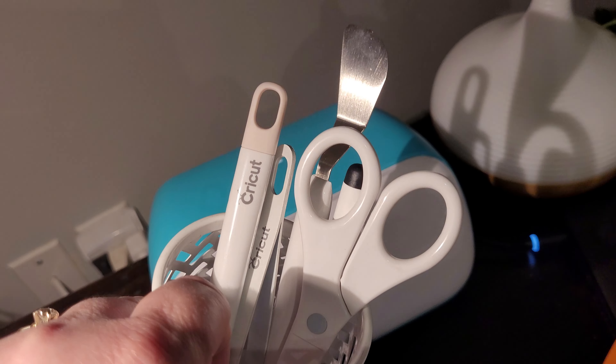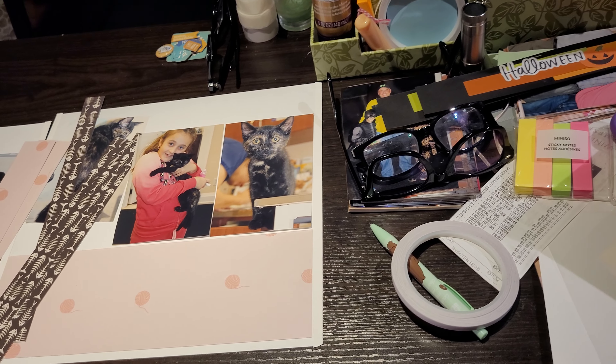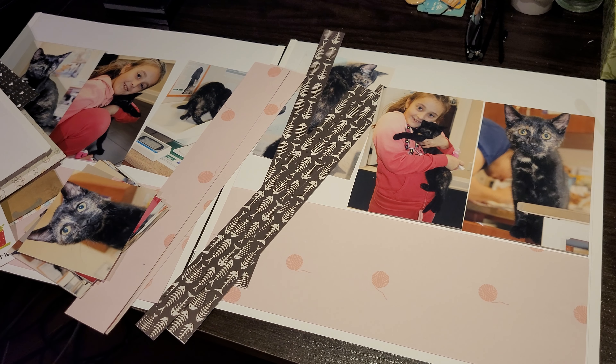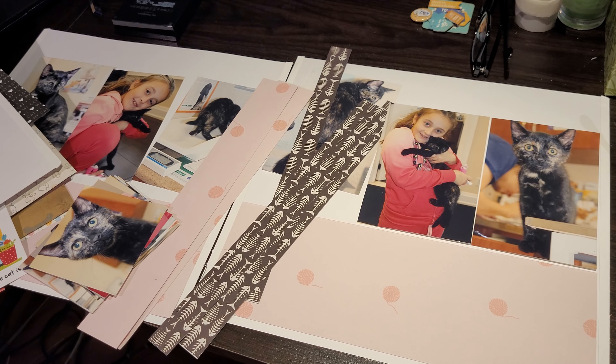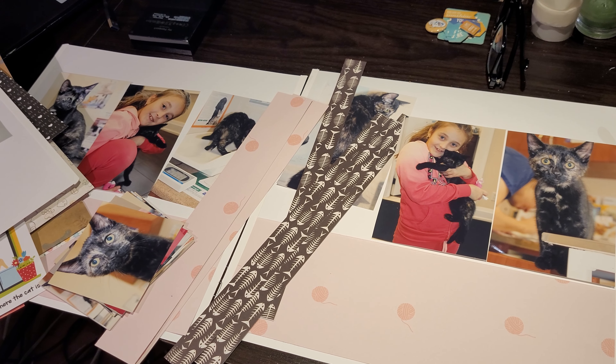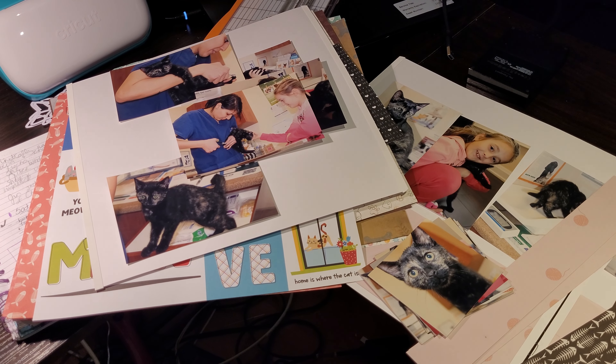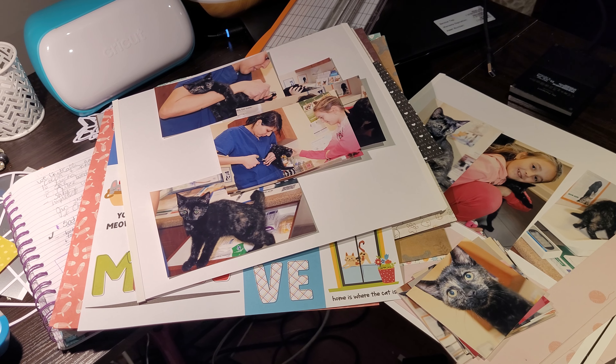I purposely got rid of three huge IKEA tables — I think they were eight feet — from way back before I had kids when I used to host crops. I'm never going to do that again, at least not here. Those tables were all scratched up from when the kids used them for crafting. So now I'm very purposeful with what I purchase for this room.